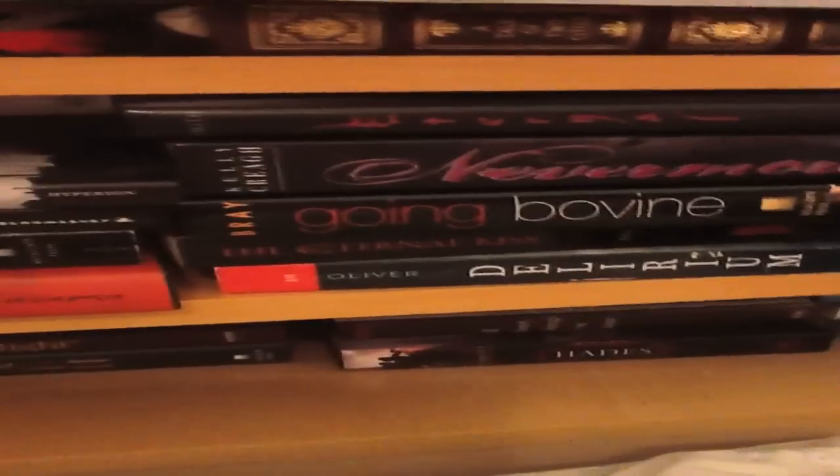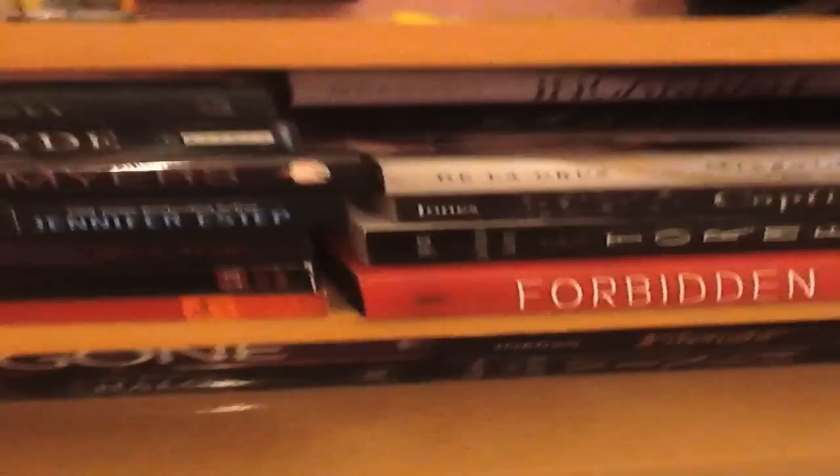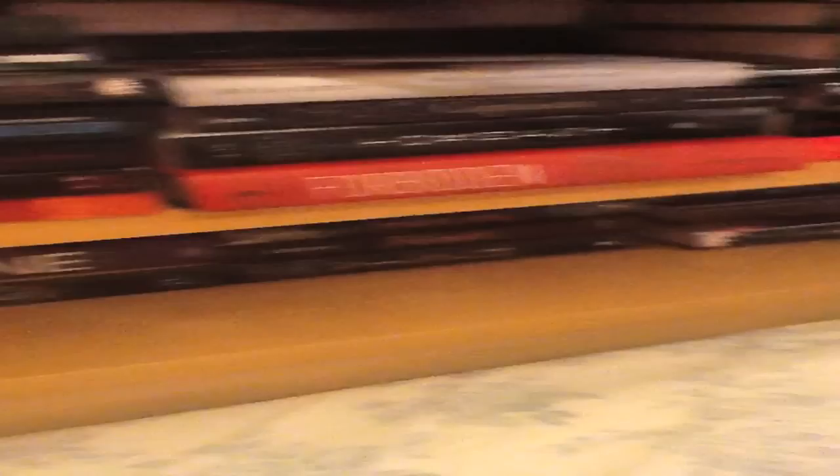Those are giveaway books in that corner there. Lost Voices, Beautiful Creatures, Nevermore, Going Bovine, Discided Angel, Captivate, Incarnate in the back there. I would take out these books but it's just such a pain. Forbidden.